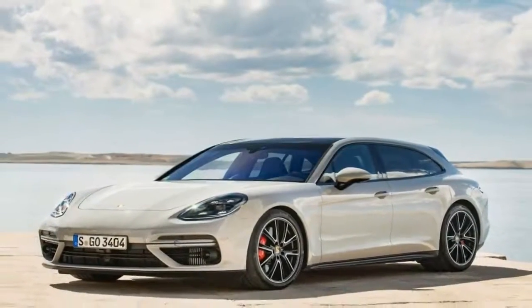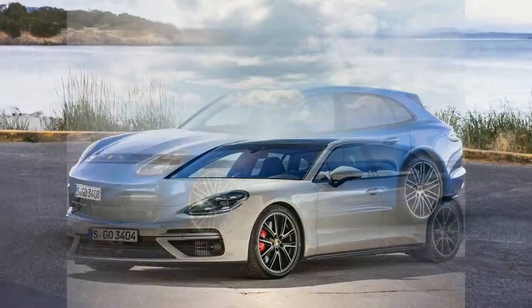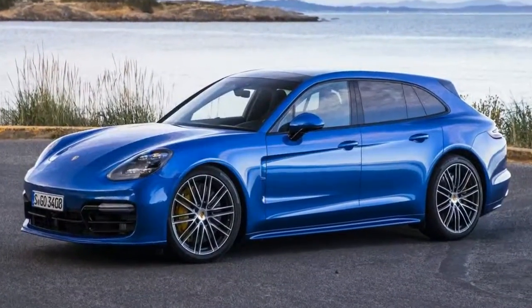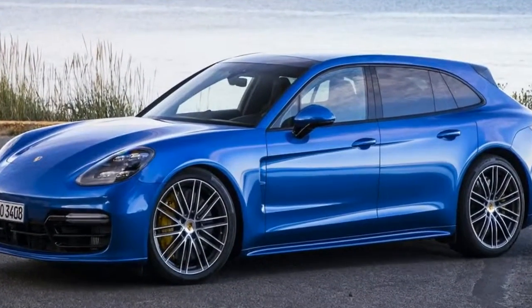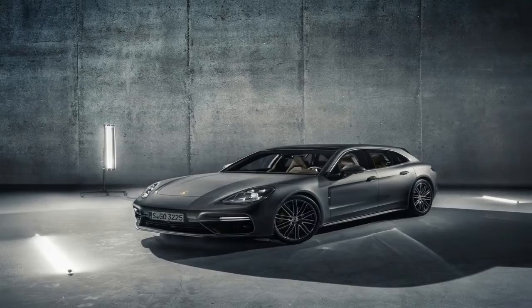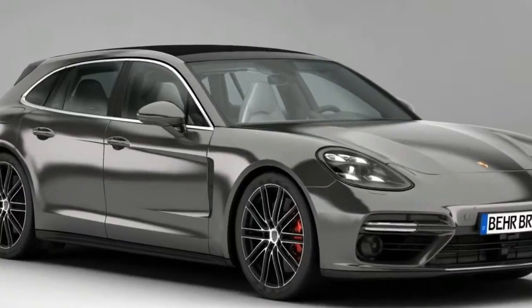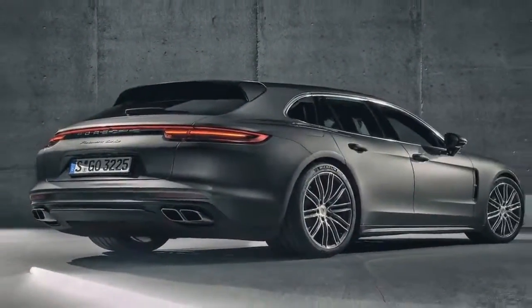The baddest Sport Turismo bristles with performance gear. That includes standard carbon ceramic brakes, Porsche Torque Vectoring Plus, Porsche Active Suspension Management with adjustable height air springs, Porsche Dynamic Chassis Control Sport that counters lateral movement with the help of electromechanical anti-roll bars, power steering plus that increases boost at low speeds, and the obligatory Sport Chrono package that adds the dashboard stopwatch and driving mode selector.